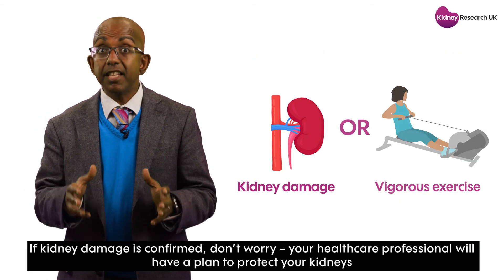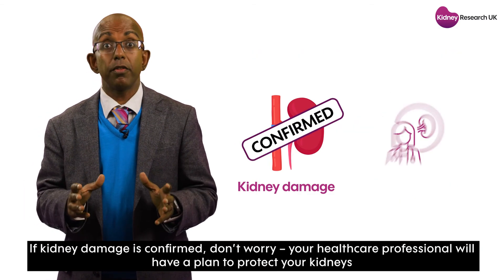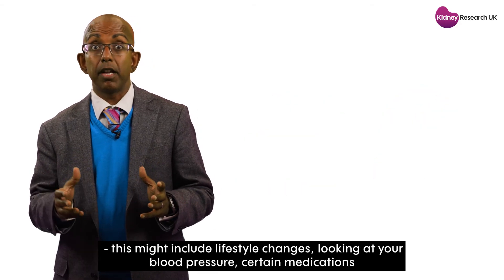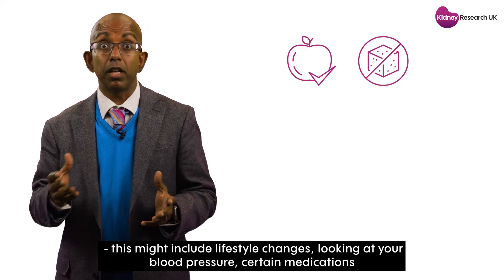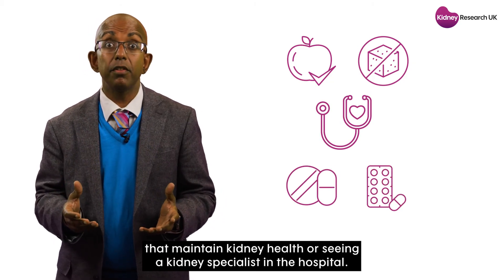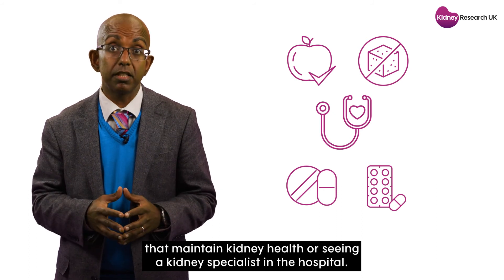If kidney damage is confirmed, don't worry. Your healthcare professional will have a plan to protect your kidneys. This might include lifestyle changes, looking at your blood pressure, certain medications that maintain kidney health, or seeing a kidney specialist in the hospital.